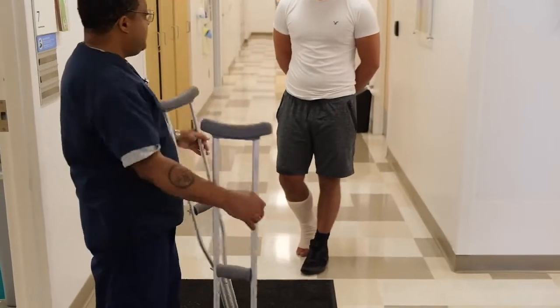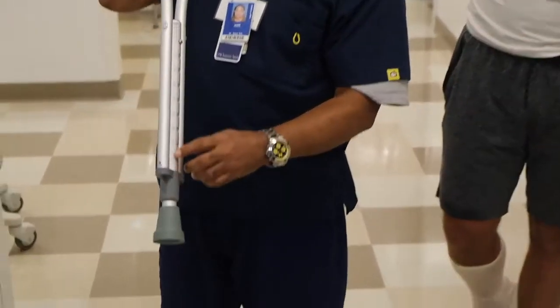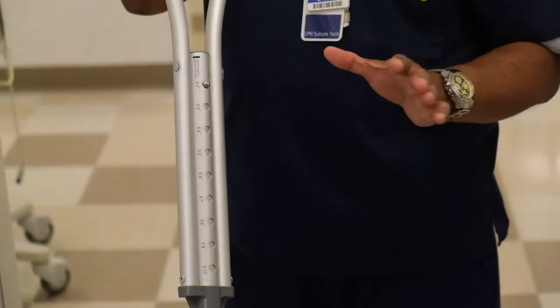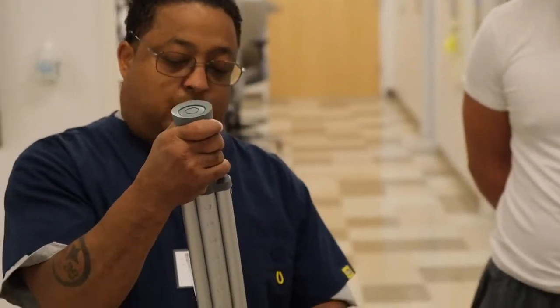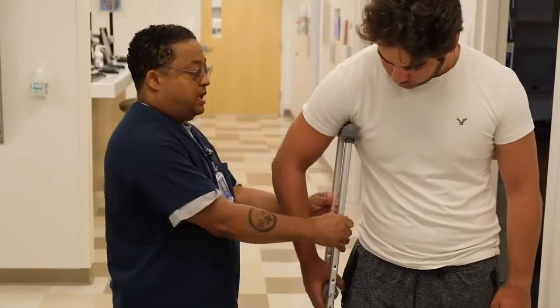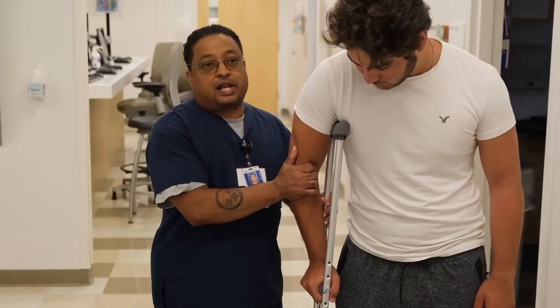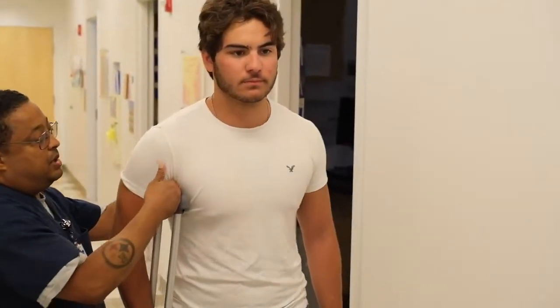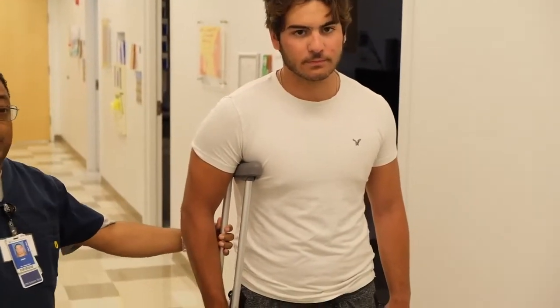We're going to measure and make sure the crutches fit the patient. There is a height guide in inches on the side of the crutch to help attain the correct height. Zach is around 5'9", so I'm going to go to that height and put it under his arms to see exactly where we are. Do you see the slight bend in his arm? That is exactly what you want. When standing straight, you need to be able to get two fingers under the axillary pad — and this is appropriate for him at 5'9".